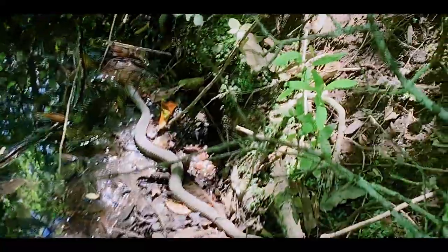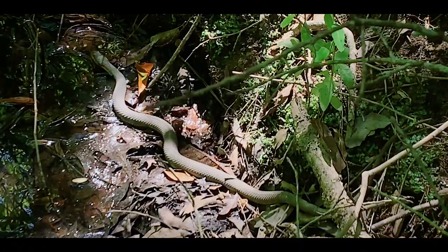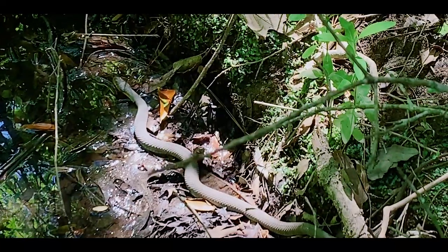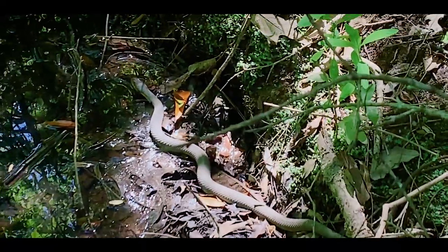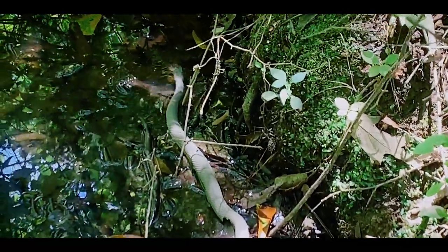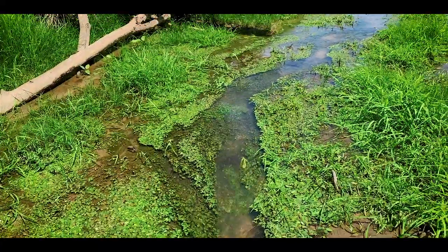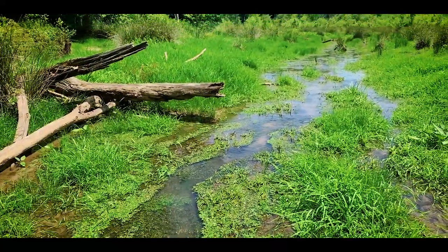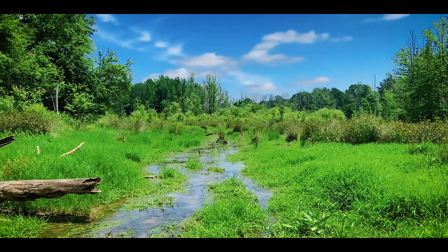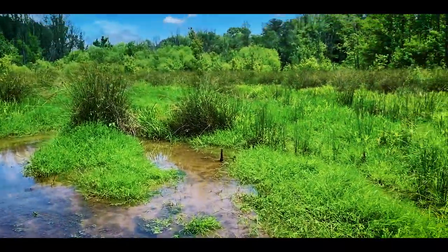Right here is a plain-bellied water snake — these guys are really cool, they're super fast for a water snake, almost reminds me of like a racer. They'll actually come pretty far up away from the water to hang out. This one was up on the trail and kind of zoomed down towards the water. Now he's moving along the edge.